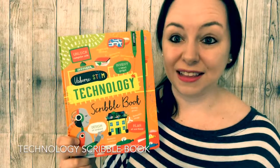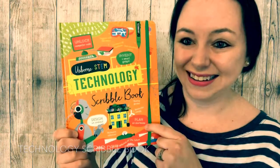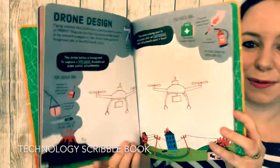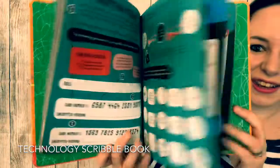Our Usborne STEM books have been a huge hit, so now your kids can be learning while they're playing. The Usborne STEM Technology Scribble Book is a hardcover book filled with colorful activity pages. Your kids will work their way through and they'll become technology geniuses in no time.